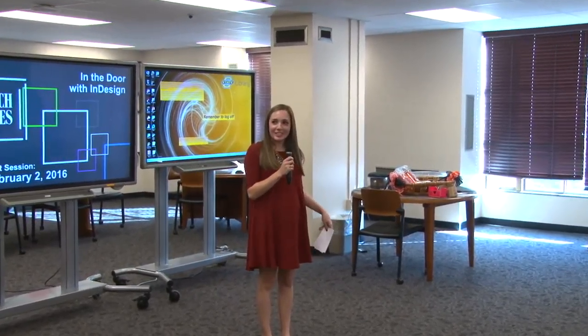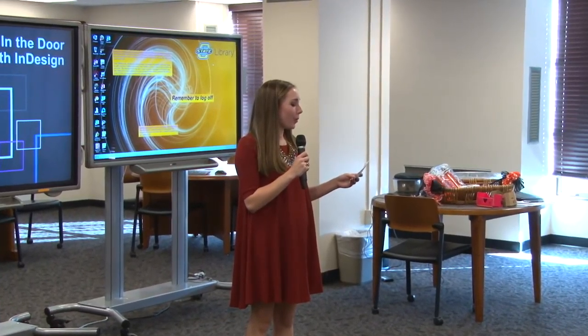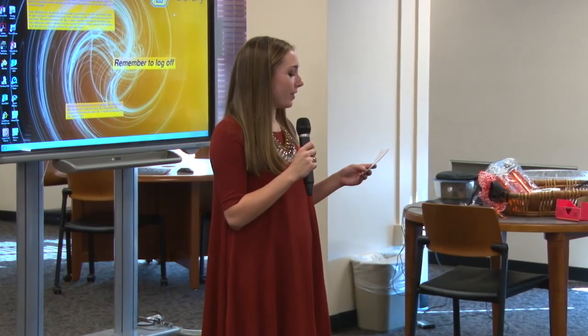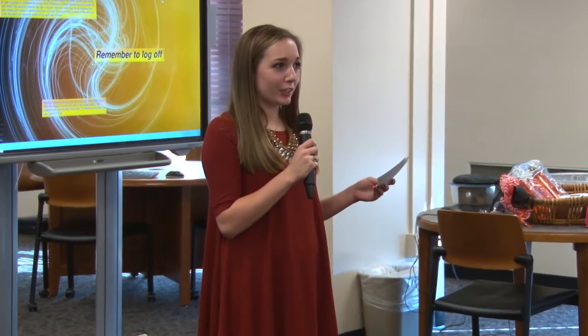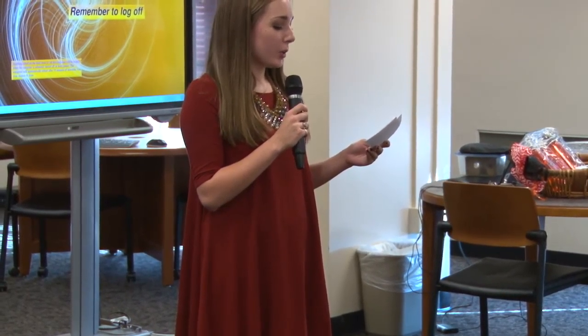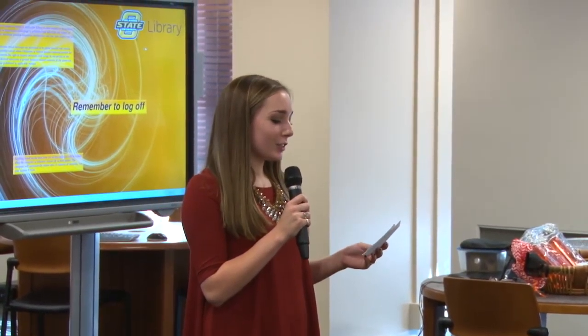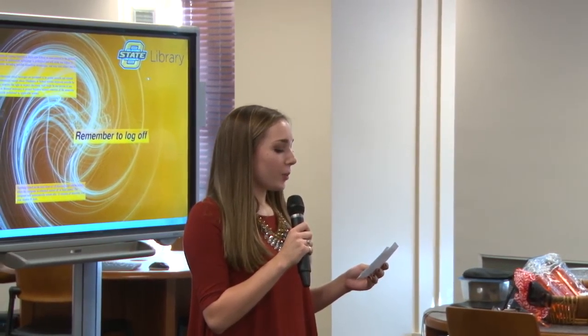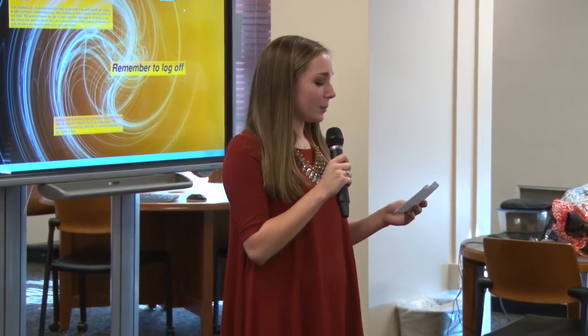Thank you for listening to Juliana's talk. If you want to know more about any of our tech-related topics, I encourage you to visit with any of our event staff here in the Edmond Lowe Creative Studios, or you can check out one of our logins for Lynda.com, which offers thousands of online training videos for a number of tech-related topics. Our next Tech Tuesday at 2 event will be February 2nd, when we'll present 'In the Door with InDesign.' Participants will receive an orientation to Adobe's powerful page layout software, and as always, we'll have some great tech-related prizes.